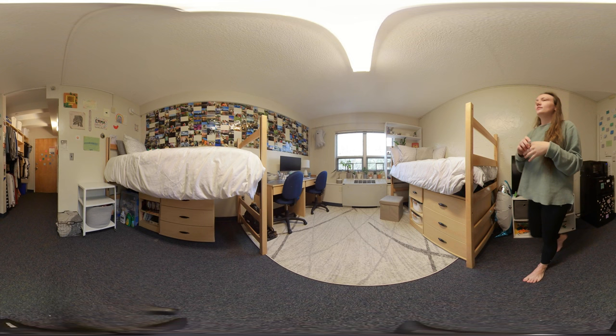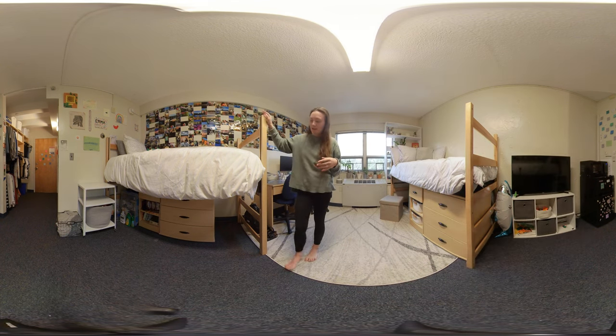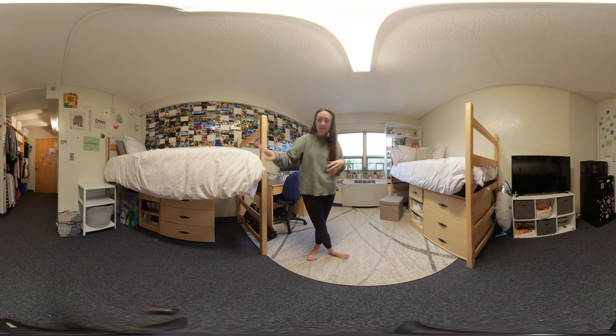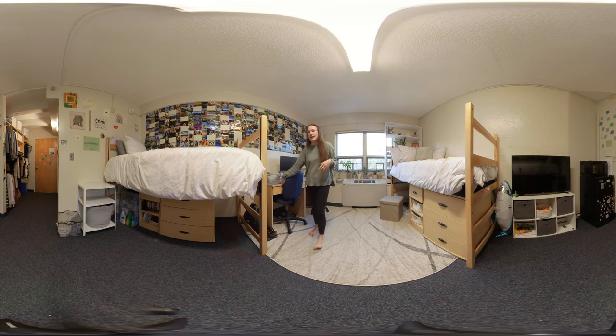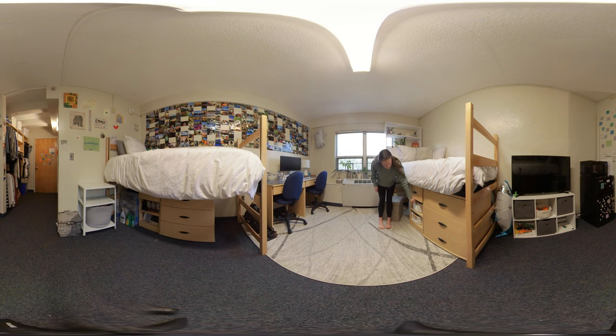When you move in you will have a bed, a dresser with three drawers, a nightstand, and a desk. I honestly feel that's enough to store all of my things that I brought to school, and I'm typically an overpacker. The nightstand has two little cubby spaces underneath, which I use with bins to store extra things, so there's lots of storage space.